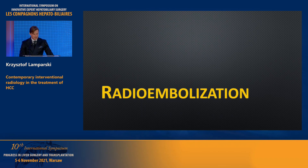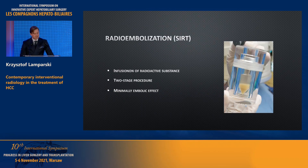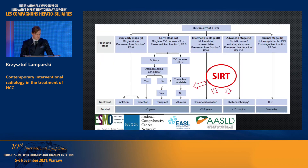Moving forward to radioembolization: this method is based on infusion of radioactive substances — for example, microspheres coated with yttrium-90. It is a two-stage procedure. These substances emit high-energy, low-penetration radiation into the tumor. Because of the minimally embolic effect of such a procedure, it can be safely used in patients with portal vein thrombosis.